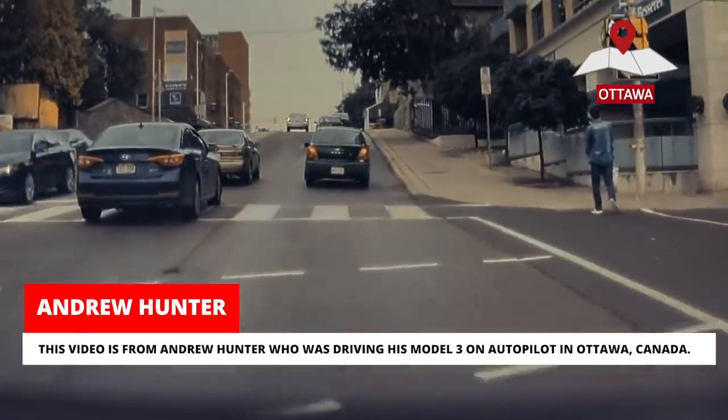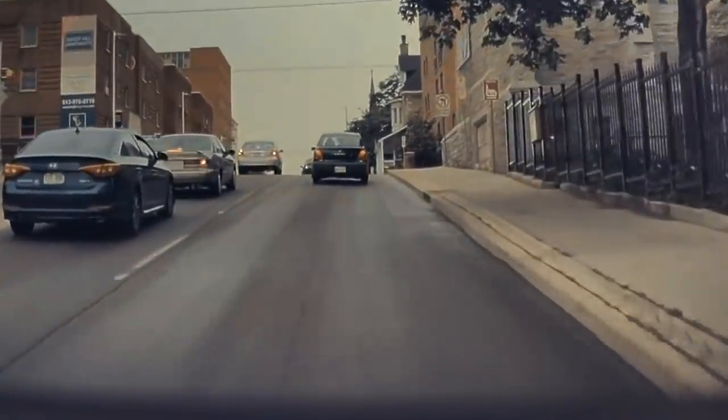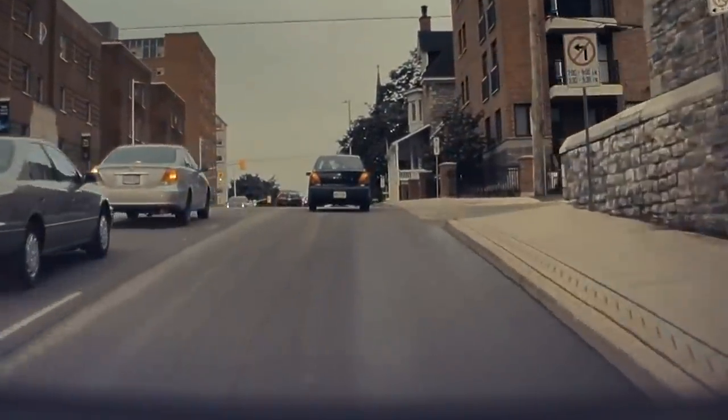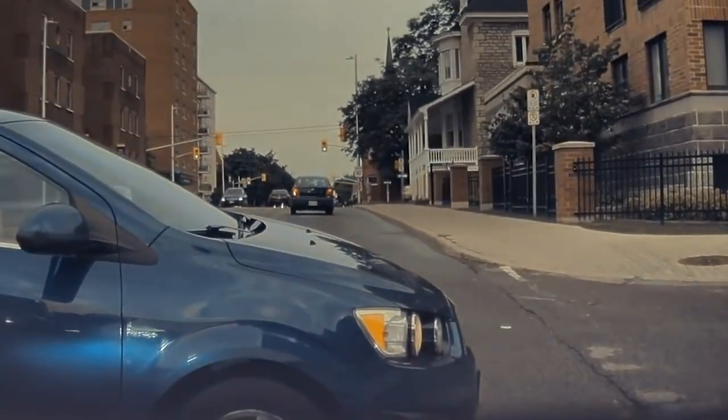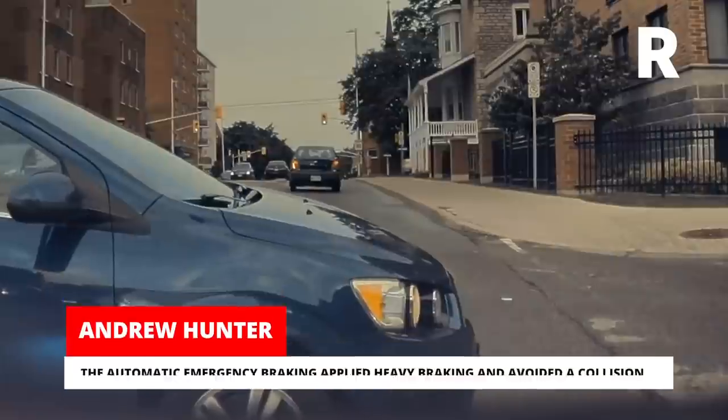This video is from Andrew Hunter, who was driving his Model 3 on autopilot in Ottawa, Canada. The automatic emergency braking applied heavy braking and avoided a collision.